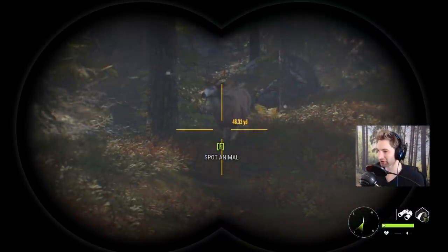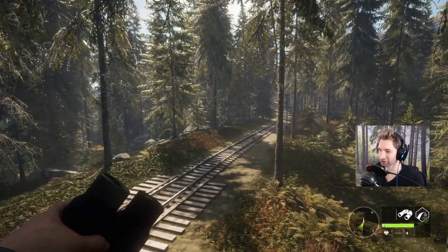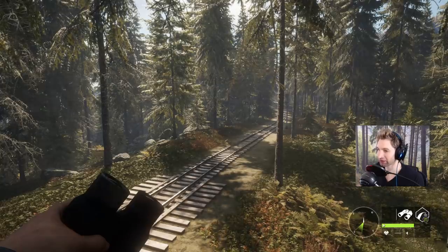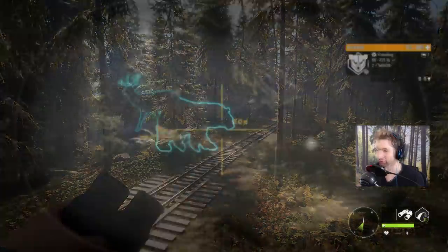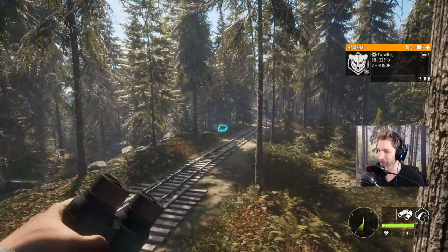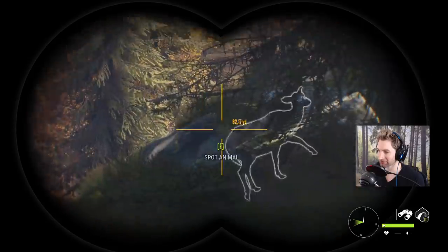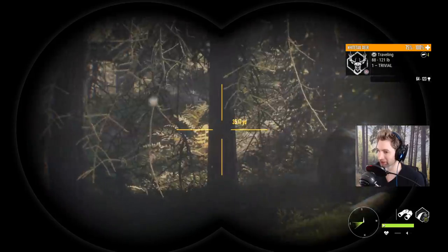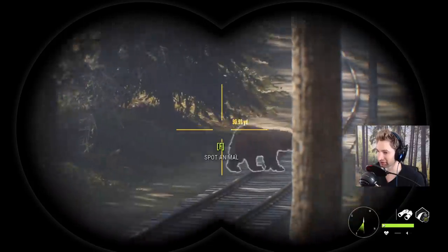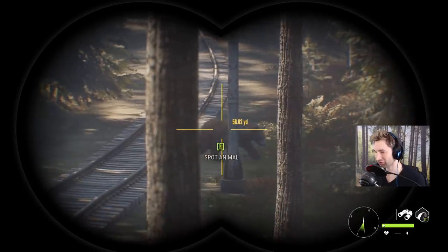That's actually not a bad size whitetail buck coming this way. We're sitting up here in a tree stand on this railroad track, and that buck is coming in with about two or three different does. I don't know if there's any other bucks coming behind, so I want to be a little bit patient. There's also a cinnamon black bear walking past us at about 60 yards out - pretty cool. Still holding off to wait and see if there's another big buck in the area.